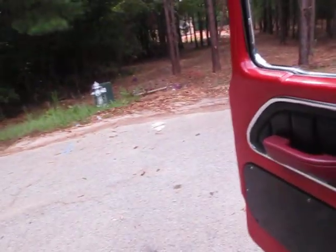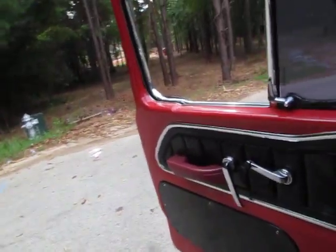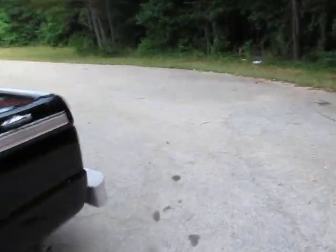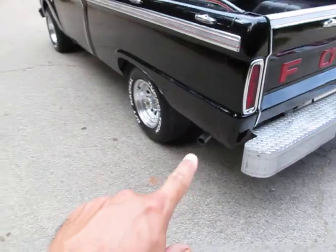Nice sounding exhaust. What I love about it is it's not super loud — it goes all the way off the back. Very much what I would call a classic, tasteful sounding exhaust. Goes out the sides.